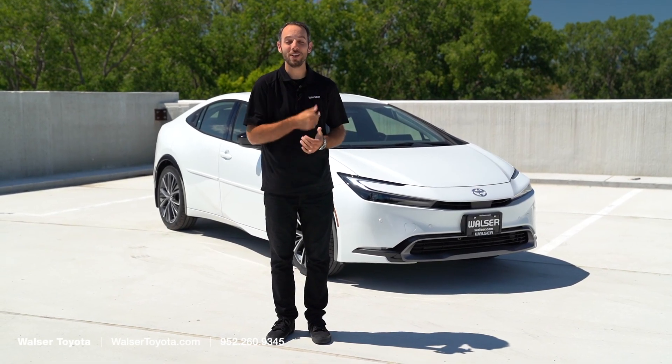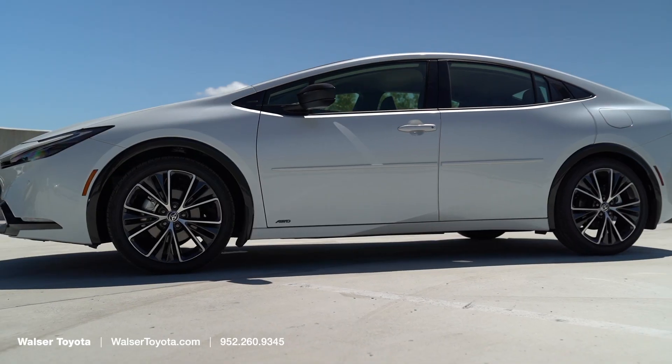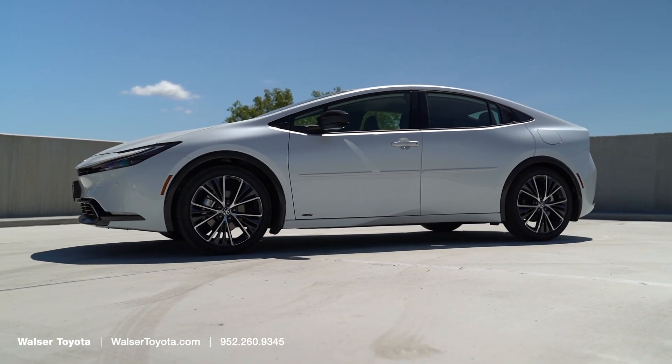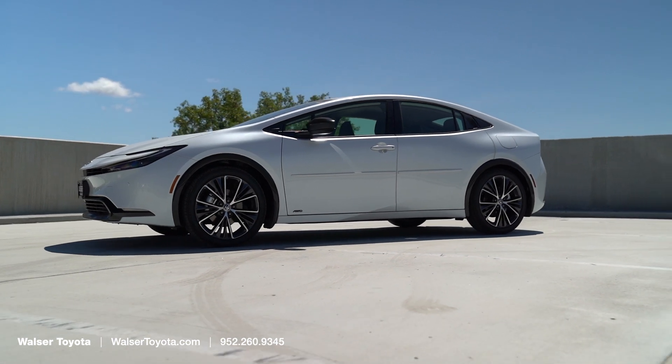Adam here with Walzer Toyota, and behind me is the new 2023 Toyota Prius. What I want to do is show you around the interior, some of the cool stuff on the exterior, and see if this might be the right hybrid vehicle for you.